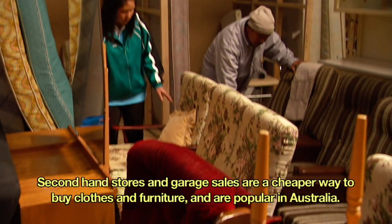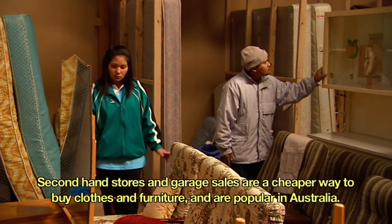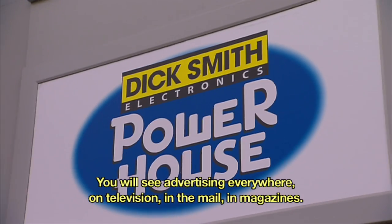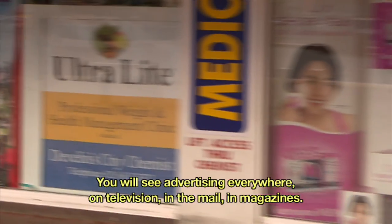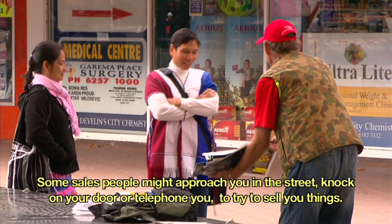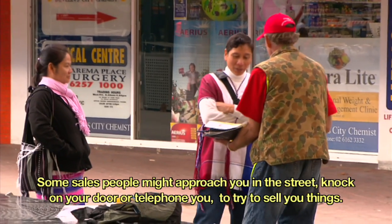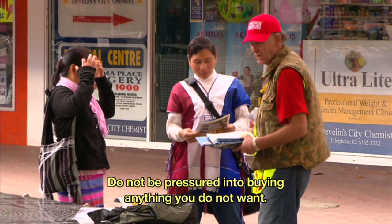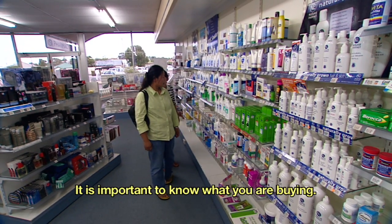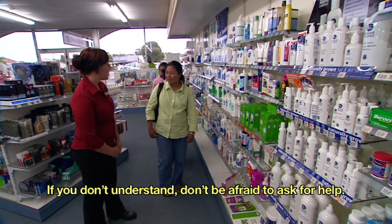Secondhand stores and garage sales are a cheaper way to buy clothes and furniture and are popular in Australia. You will see advertising everywhere — on television, in the mail, in magazines. Some salespeople might approach you in the street, knock on your door or telephone you to try to sell you things. Do not be pressured into buying anything you do not want. It is important to know what you are buying. If you don't understand, don't be afraid to ask for help.